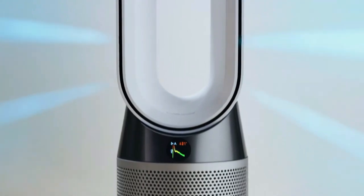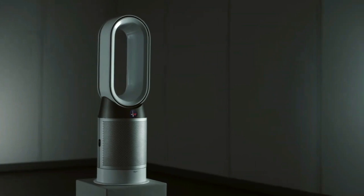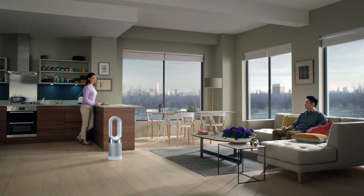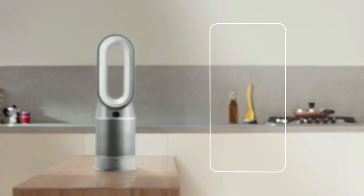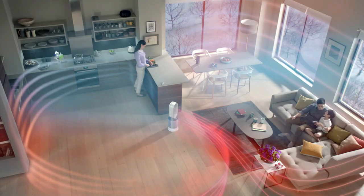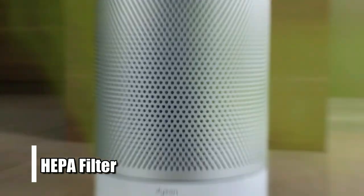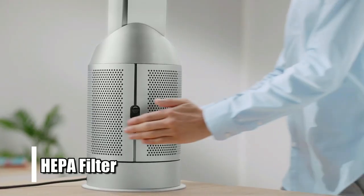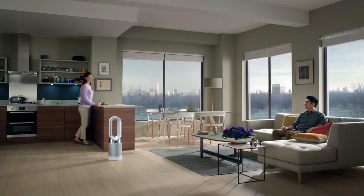Overall, the Dyson Pure Hot Plus Cool Air Purifier is an excellent choice for anyone who wants to keep their home clean and comfortable all year round and look good doing it. With its advanced features like Wi-Fi enablement, Alexa compatibility, impressive heating coverage of 999 square feet, and powerful HEPA filter, this air purifier will help you create a healthier living environment for everyone in your family.